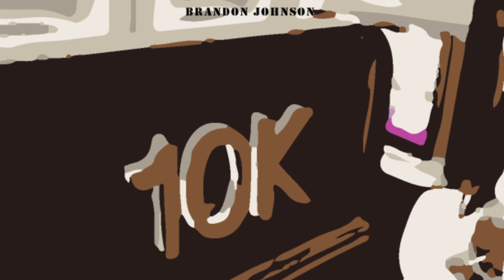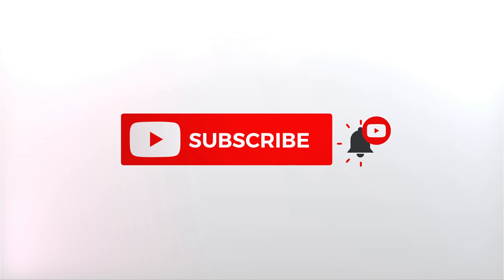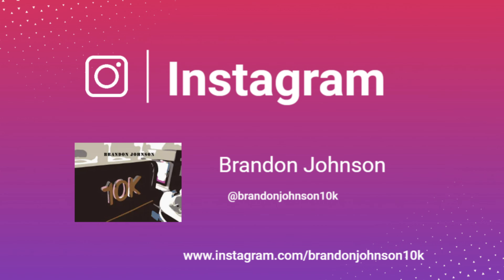Welcome back to the channel. Today I wanted to give you a look inside Austrian's business class amenity kit. Remember to follow me on Instagram at brandonjohnson10k for behind-the-scenes looks at content that I will be reviewing in the future.